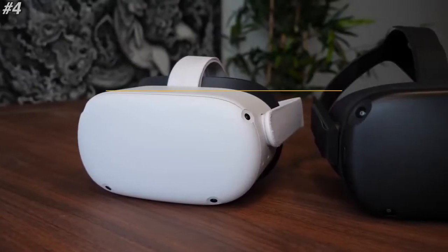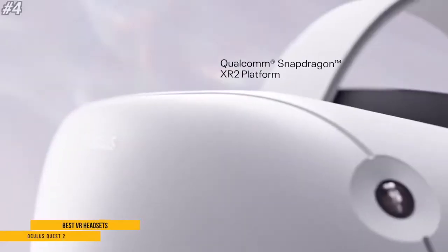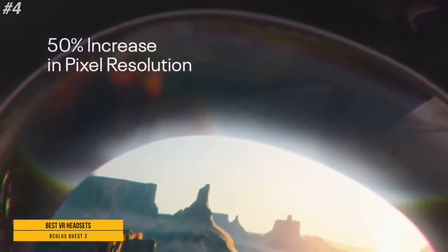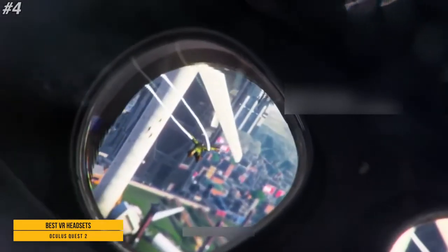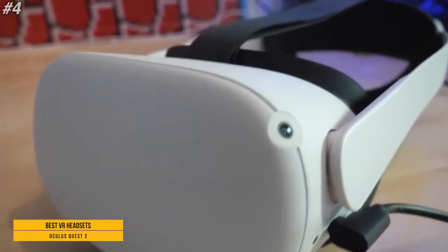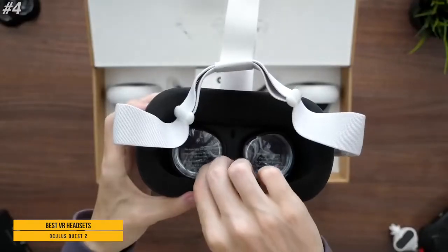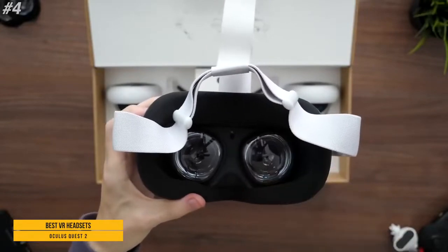The fourth one is Oculus Quest 2. Make every move count with a blazing fast processor and our highest resolution display. With backward compatibility, you can explore new titles and old favorites in the expansive Quest content library. Get the best seat in the house to live concerts, groundbreaking films, exclusive events, and more. Just open the box, set up with a smartphone app, and jump into VR. No PC or console is needed.